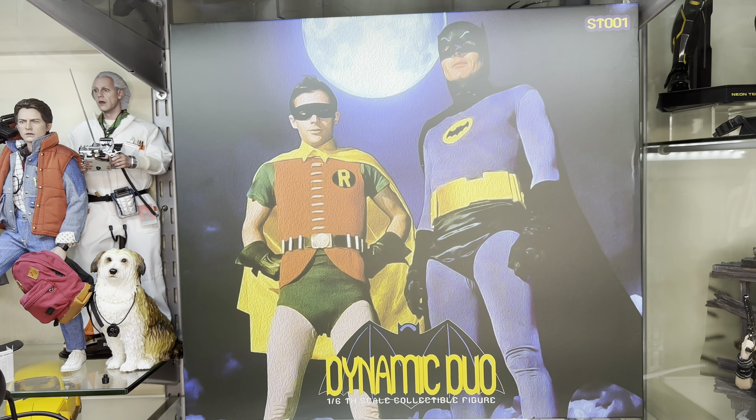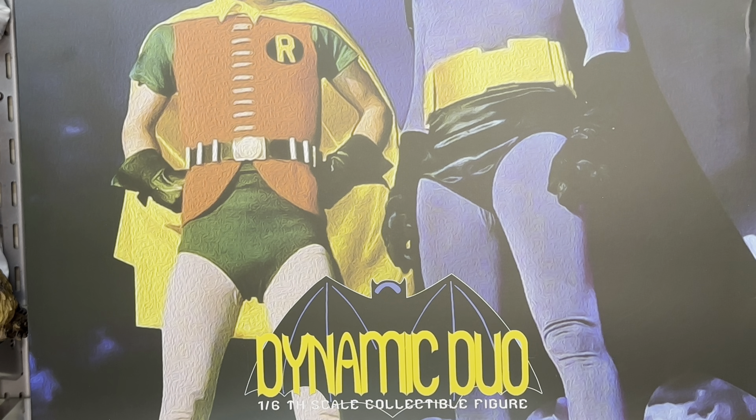Hi guys, Billy back and this time we're going to be talking about the Dynamic Duo 1.6 scale collectible figure set by Saturn Toys, who I not so secretly suspect is Mars Toys. Mars Toys released the 66 Joker, so it wouldn't be beyond them to make a second company just to spread the blame rather than have it all piled onto Mars Toys if Warner Brothers ever decided they wanted to kick their butts. This is absolutely a third-party figure set — it is not licensed, and you can tell that straight away just by the lack of logos over everything.